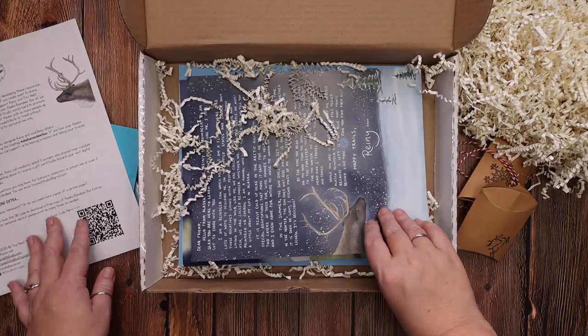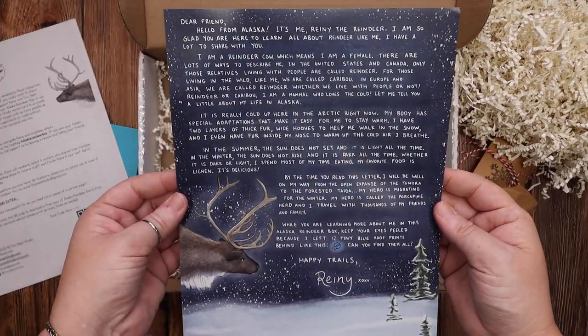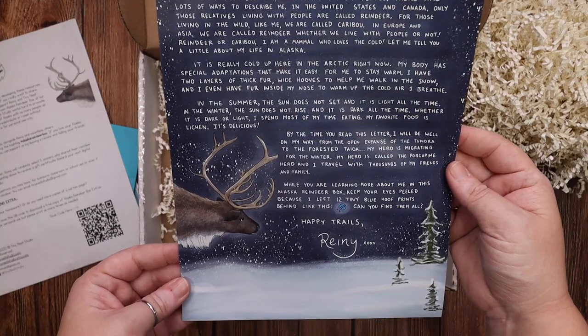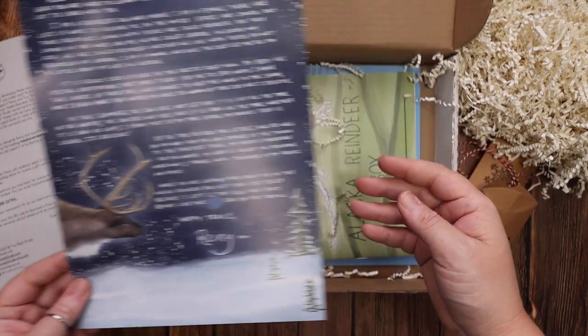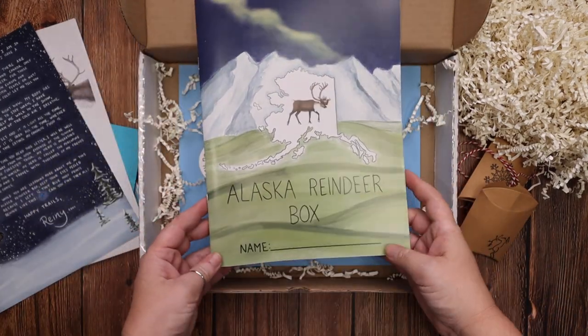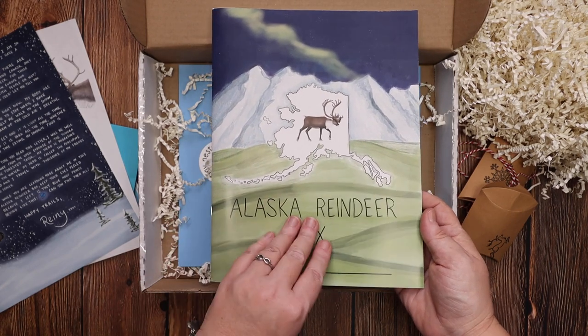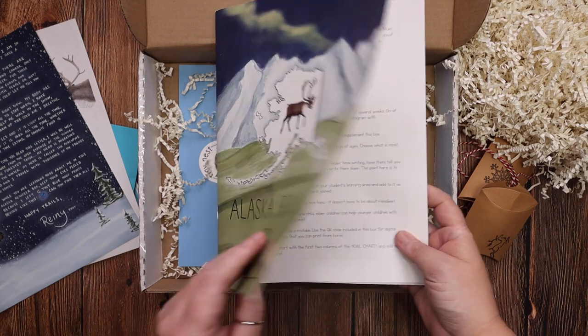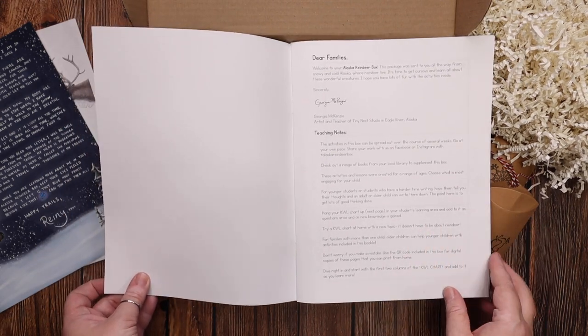There's a beautiful letter from Rainy. And then this is the part I'm the most excited about in the Alaska Reindeer Box — you get what essentially looks like a workbook. It is beautifully printed and includes everything that you need.